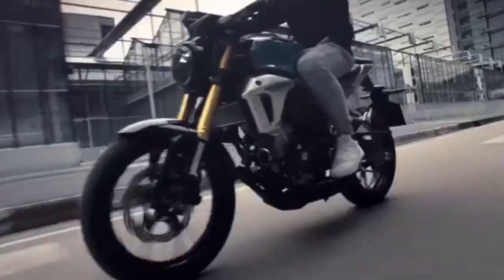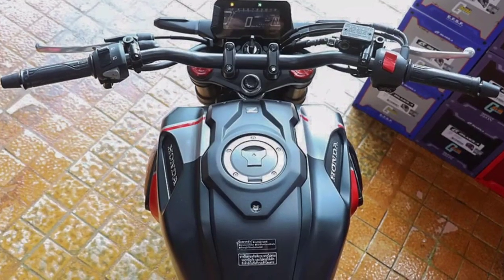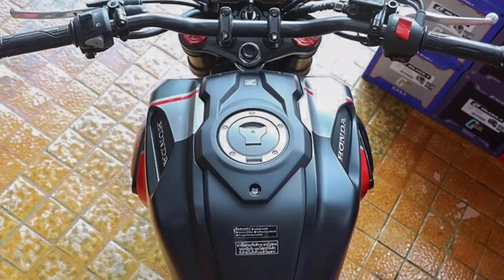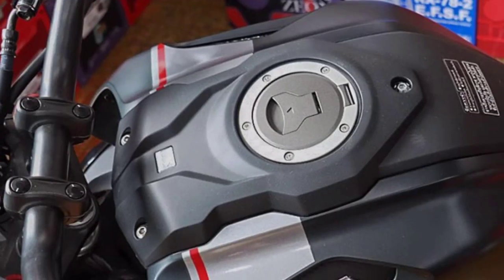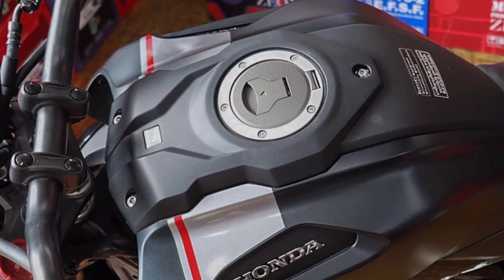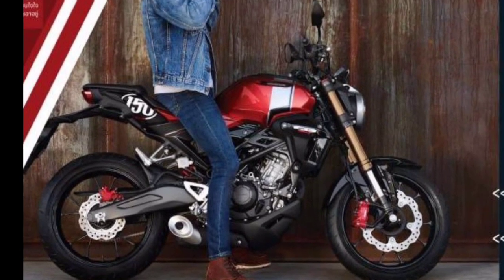Untuk CB150R X-Motion yang terbaru ini, dia mengandalkan beberapa sentuhan warna yang baru. Kalau yang lama kan dia polos. Nah kalau yang ini, ada pilihan warna, ada stripping-stripping gitu. Nah, kira-kira apakah motor ini akan masuk ke Indonesia? Ada jawaban dari AHM seperti ini.